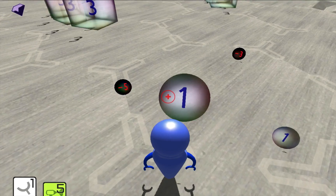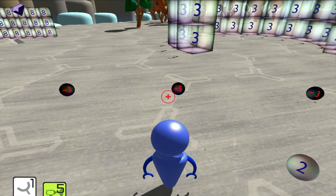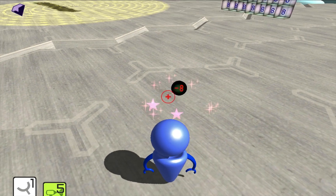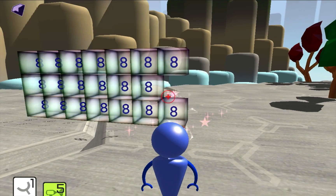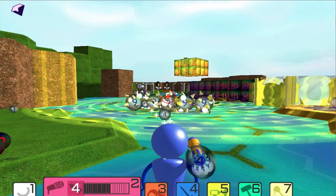The way Math Breakers works is that when two numbers touch, they add together. When the result is zero, the number disappears. We build puzzles and challenges on top of this simple interaction.